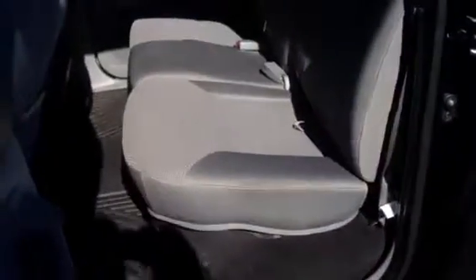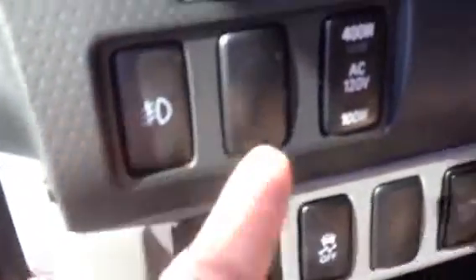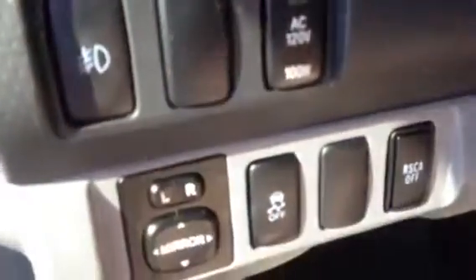Very clean interior. Those seats will fold and fold flat. Of course, you got all the power windows and door locks. It has heavy-duty floor mats. You got a fog light switch. There's your power outlet. There's your four-wheel drive.